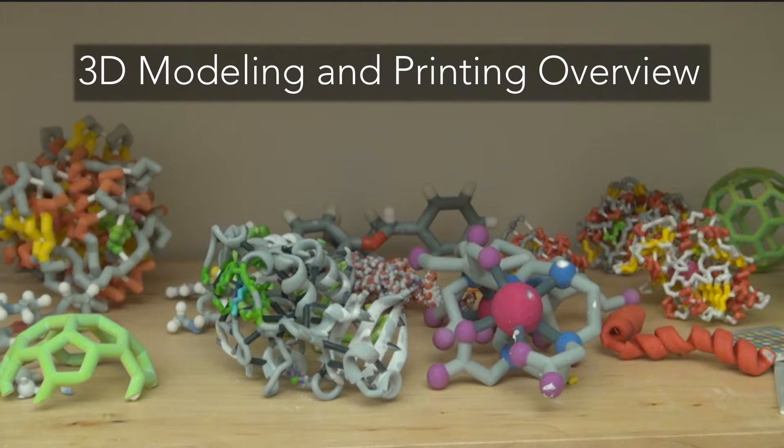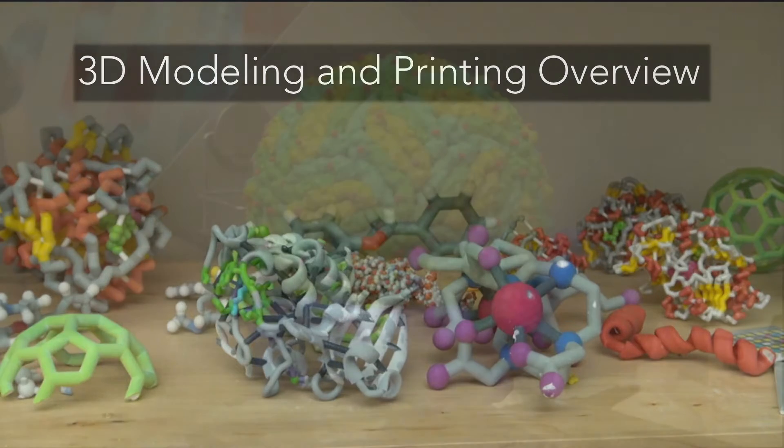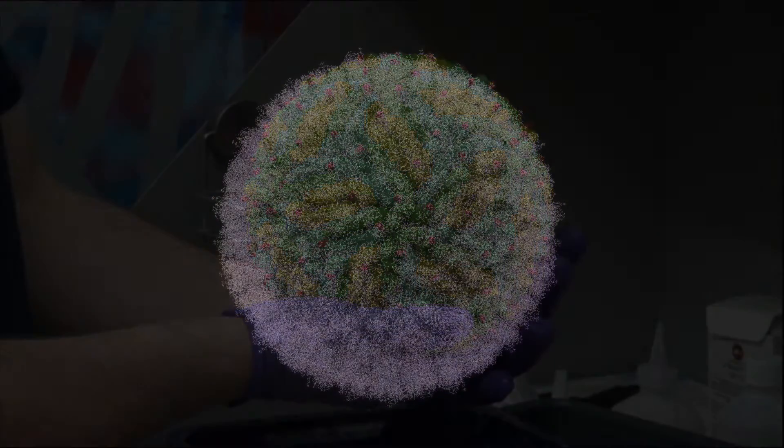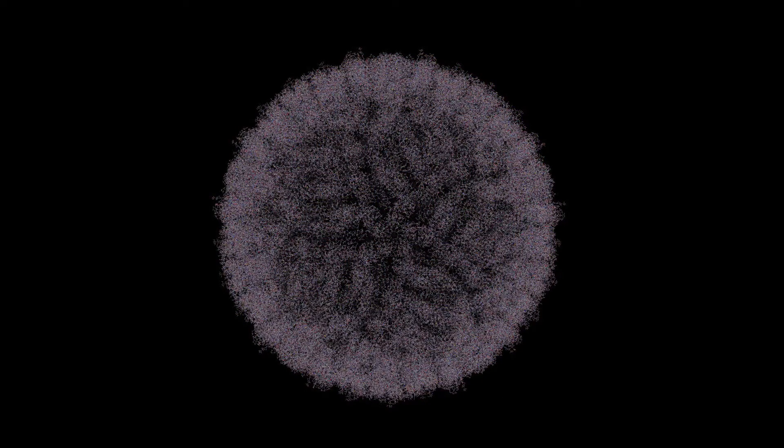The final section of this video will go over the process for preparing a model for 3D printing. A preparation of a model of the Zika virus will be shown in this example. Structure data can be generated from a variety of scientific techniques, most commonly X-ray crystallography. This particular model of the virus was generated using cryo-electron microscopy, or cryo-EM.